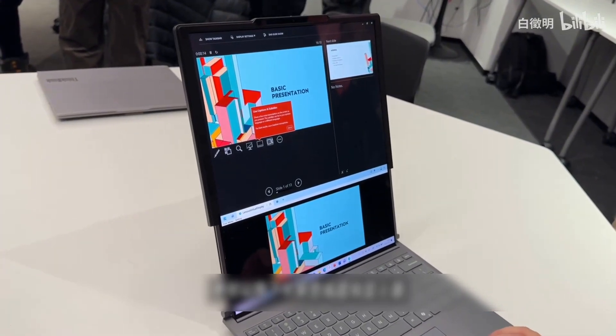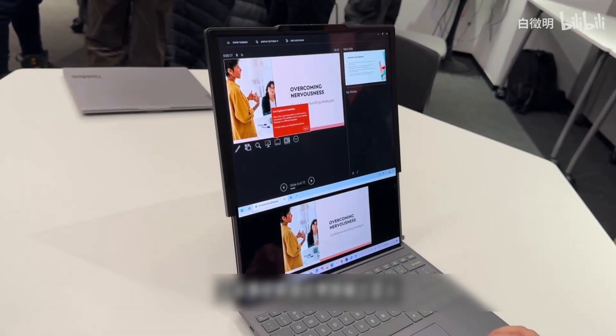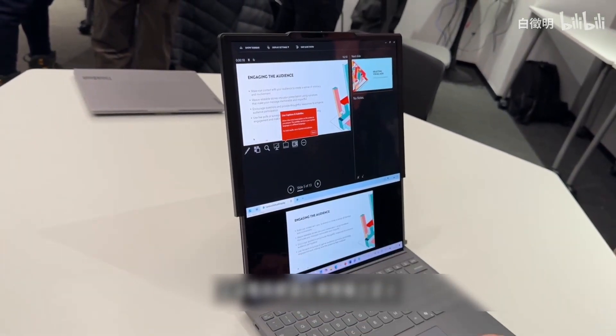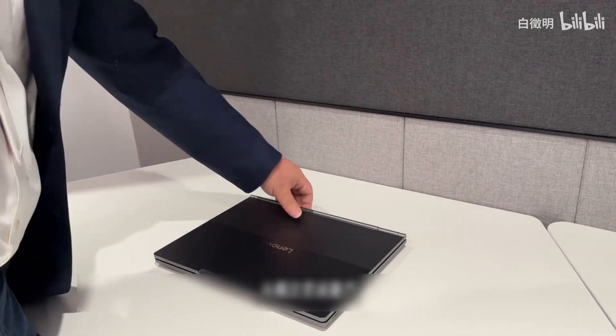You can also turn the lower half of the screen into a virtual display, outputting a separate display for meetings and other projection occasions. The world's first rollable screen PC has gone from concept to mass production — Lenovo only took two years.